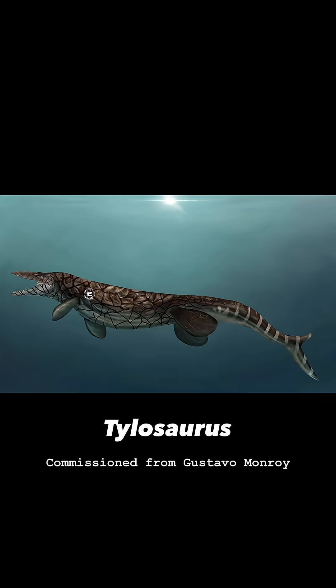I added an addendum because I thought y'all would like to see Gustavo Monroe's artwork for us.